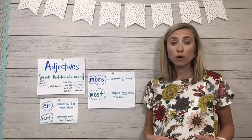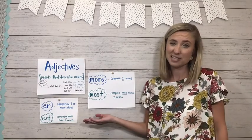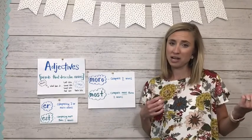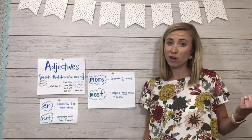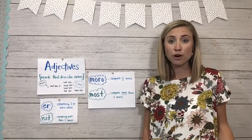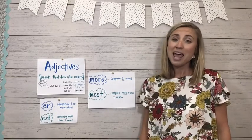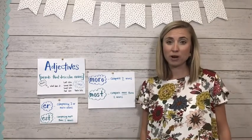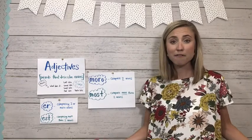There are some adjectives where adding a suffix will work for us. Let's say I'm talking about the grass in my yard and the grass in my neighbor's yard. My neighbor waters their lawn all the time and I don't, so I might say my neighbor's grass is greener than mine. And if I'm talking about the entire street, I might say my neighbor's grass is the greenest out of everyone's yard.